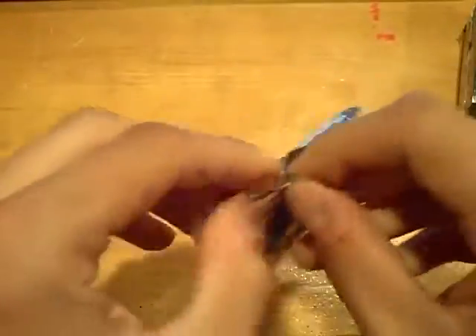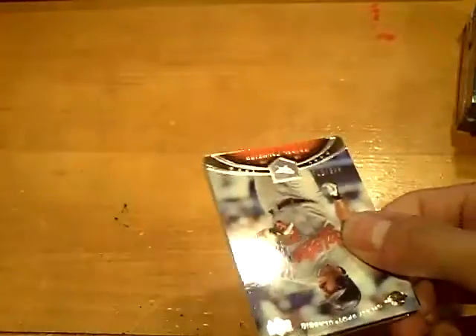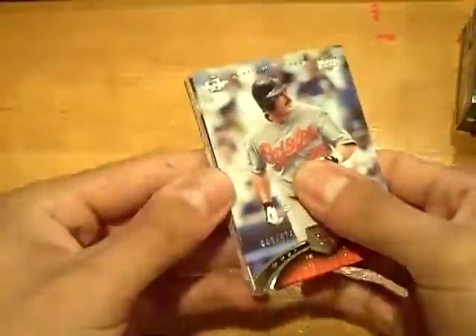Lou Gehrig box. Last box of this we had a Phil Niekro. Redemptions are still accepted on these from what I've heard. Doesn't feel like this is a redemption though. Good luck.